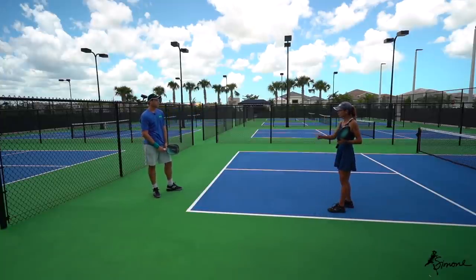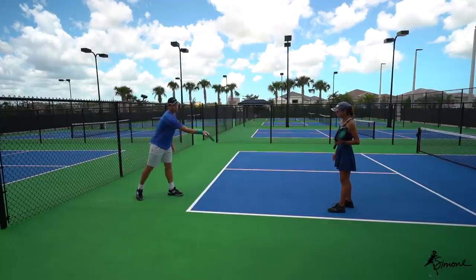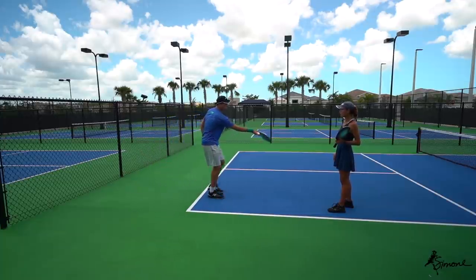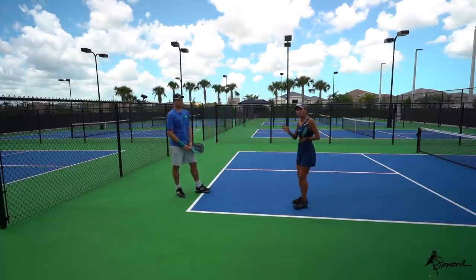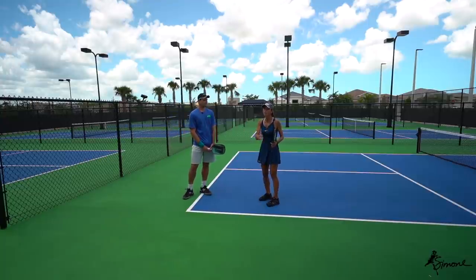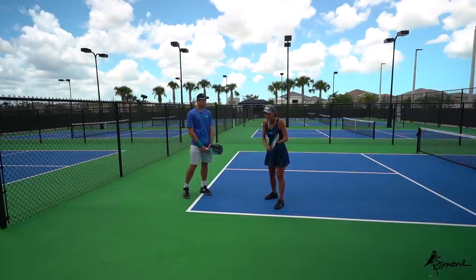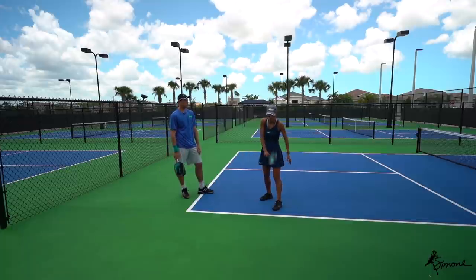Your paddle should be facing where you want to hit the ball all the way through the shot. It's not so much about the finish — it's about the contact point. When you make contact with the ball, wherever that paddle face is pointing, that's where the ball is going. The problem is when people go across the body and the paddle face is on an angle, pulling the ball wide.